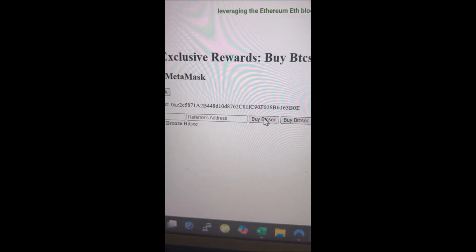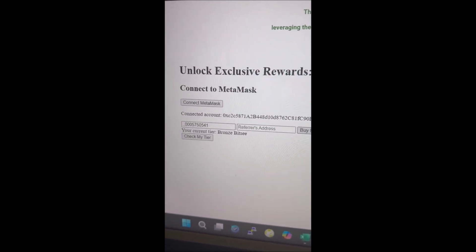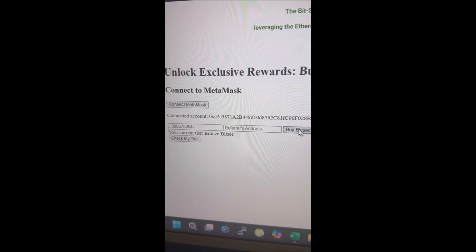That's all there is to it. If you would like to buy it on Uniswap, just go to the Uniswap swap website, do a search for BTCSEC, and you can buy it there.